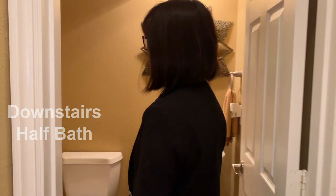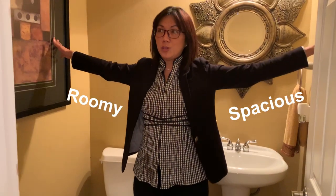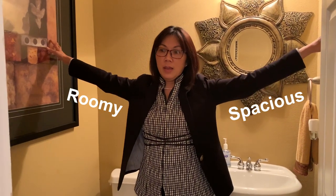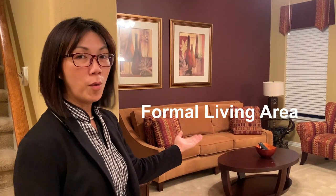Welcome to the half bath downstairs. Usually half baths are very small and cramped — just enough for one person. But look how roomy this one is: I can stretch my arm from one end to the other. The floor plan is really nice — everything is comfortable and nothing feels claustrophobic.